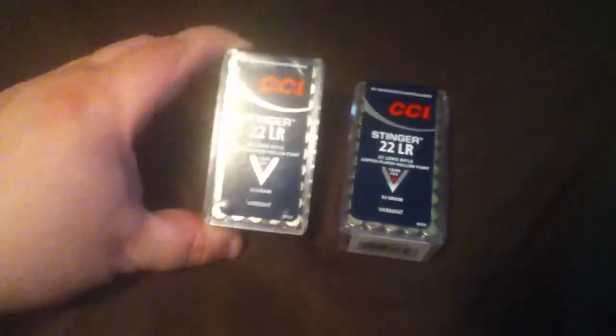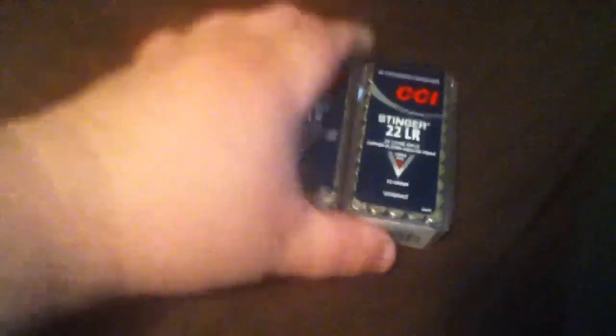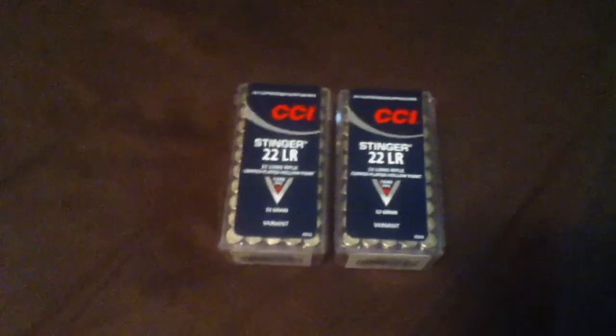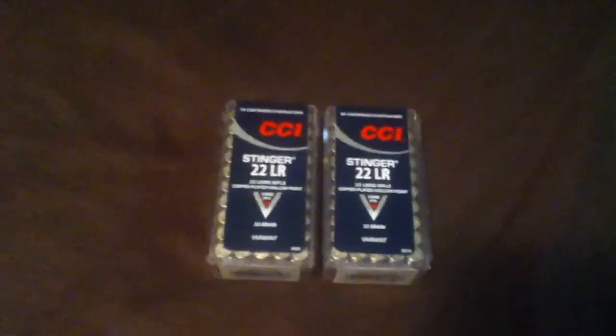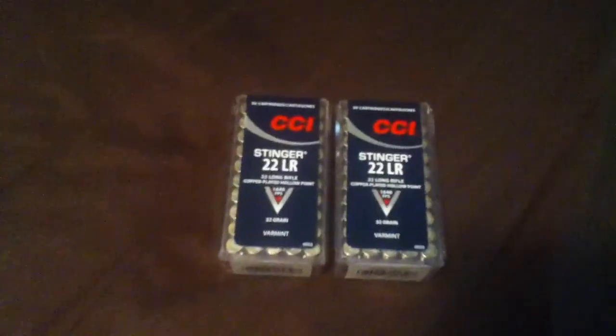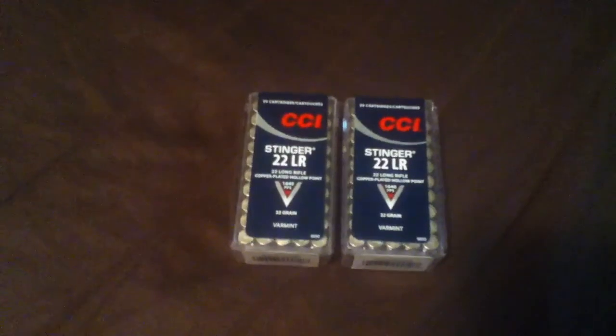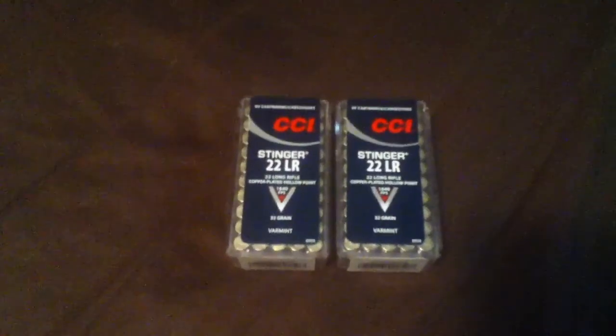But I couldn't pass it up. 50-round boxes — they had quite a few of them there. I went ahead and just grabbed a couple of them, and my dad grabbed a couple of them. I'll keep these for myself, but my dad will probably get them to some of his friends at work.